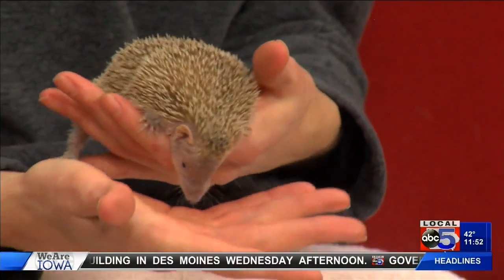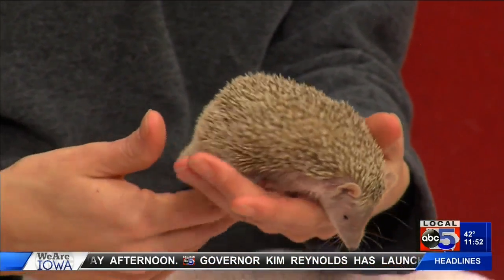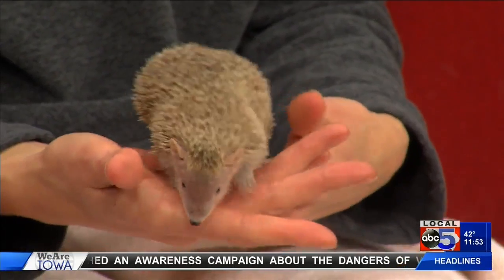This is Violet, and she is a tenrec. So this is a type of animal that's only found in Madagascar. Kind of like lemurs are, looks similar to like monkeys, but are only found in Madagascar. Same with the tenrec — they kind of look like hedgehogs, but they're not related.